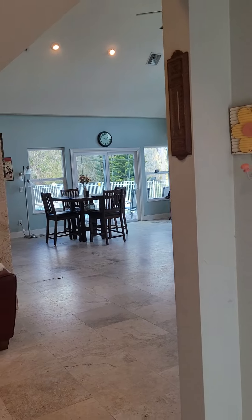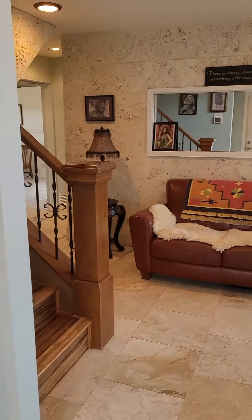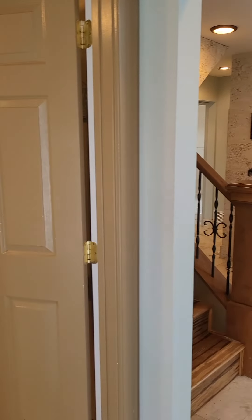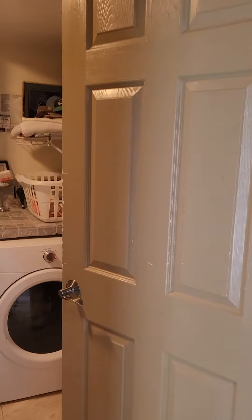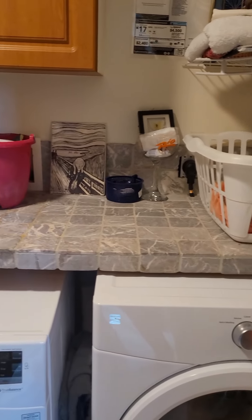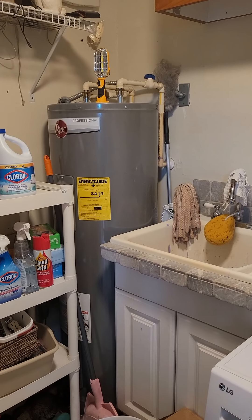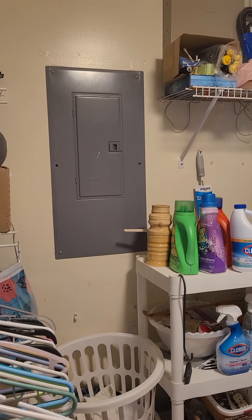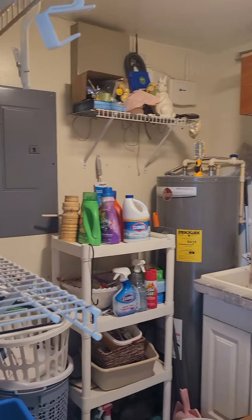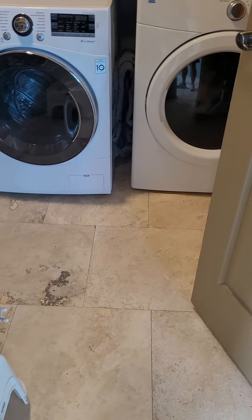So when we come into the house, tile flooring. To my immediate left is the laundry room. We got shelving, some cabinetry, tile floor.